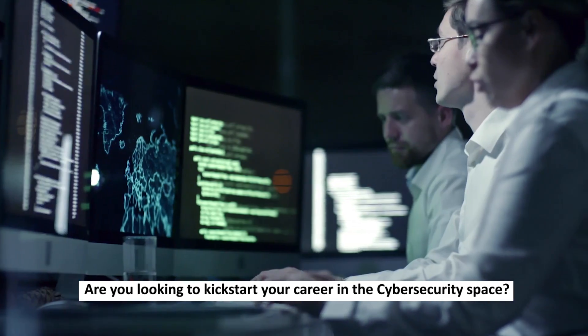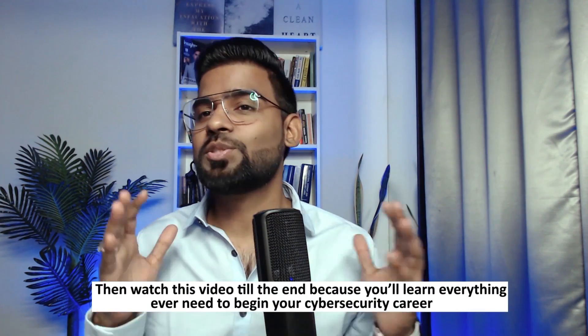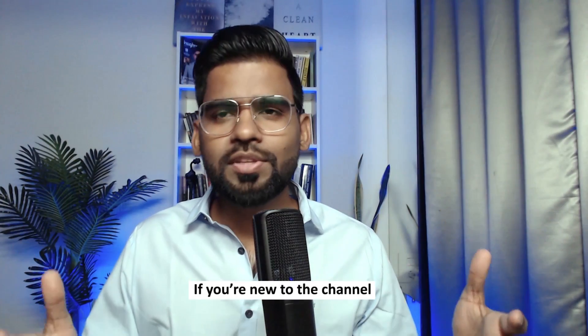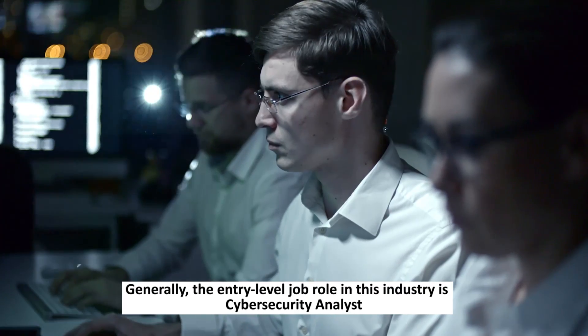Are you looking to kickstart your career in the cybersecurity space? If your answer is yes, then watch this video till the end because you are going to learn everything you need to begin your cybersecurity career. If you're new to this channel, don't forget to subscribe.